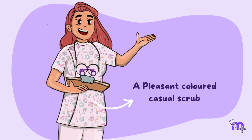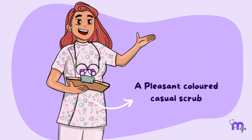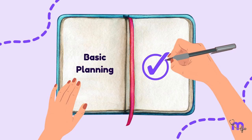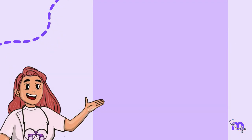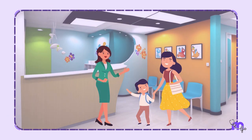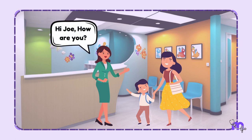Therefore, a pleasant-coloured casual scrub can be designed for a friendly approach. With this, the basic planning of my clinic was done. There are a few additional prerequisites for the smooth functioning of a pediatric dental clinic. First of all, a friendly receptionist must be appointed at the front office to receive the child.